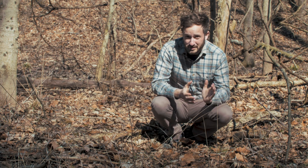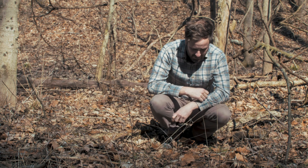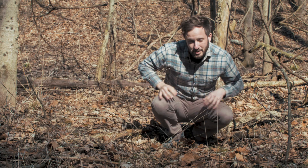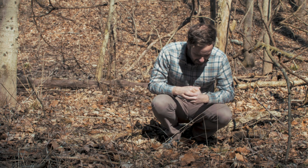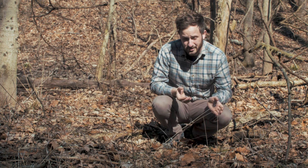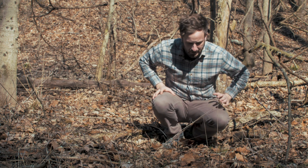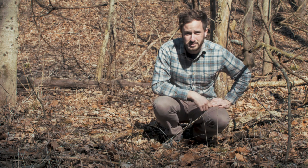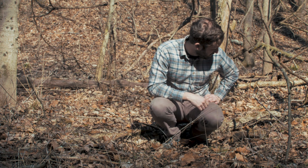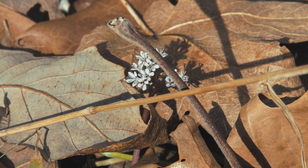I'm standing here next to one of the earliest spring wildflowers, and one I look forward to seeing ever since I moved out here to the Midwest. This is the harbinger of spring, and it is a gorgeous little member of the carrot family. It may seem like a weird time to be throwing up your flowers, but in doing so it's able to beat the competition. There's really not much else out here for pollinators to find, and despite the cold temperatures there are pollinators. Right over to my left I'm actually watching a carrion fly sopping up a little bit of nectar and grabbing some protein-rich pollen from this plant.